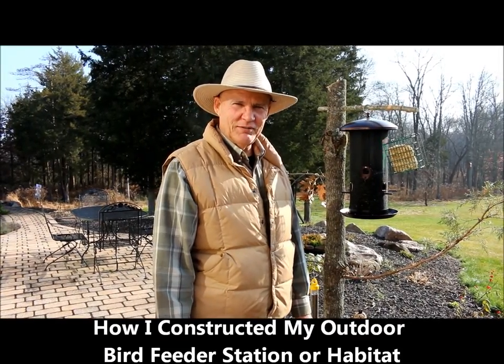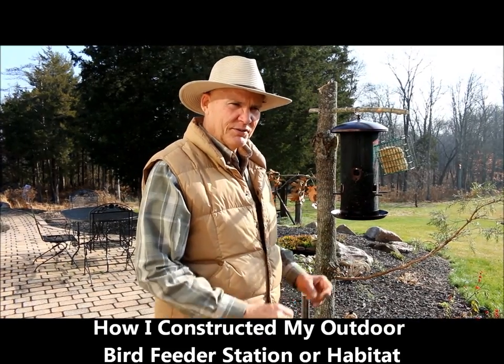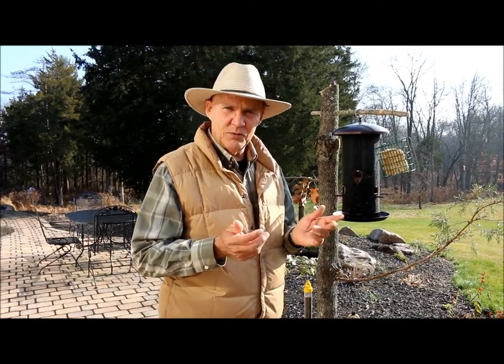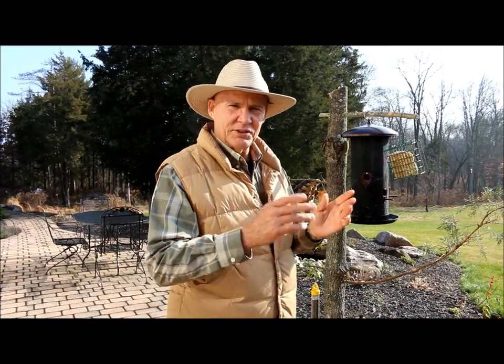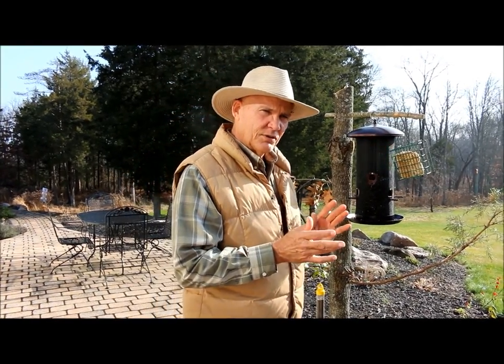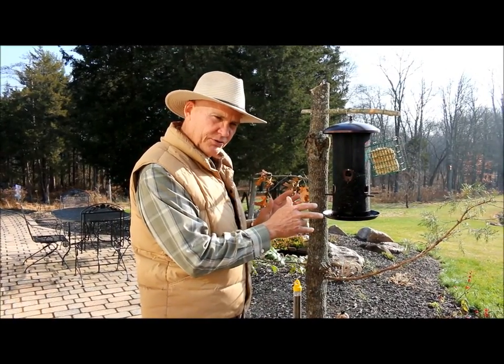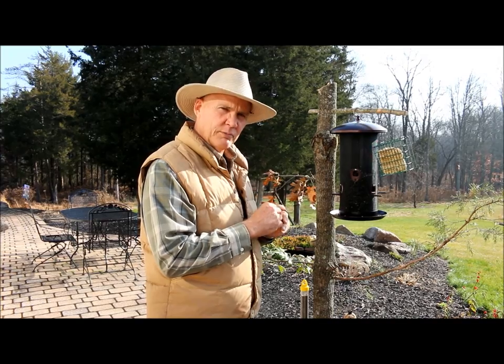Good morning, this is Plant Smart Living with Farmer Fred. I'm really glad you could join me today. We're in the second week of December — it's actually a nice day here. Today I wanted to talk to you about my bird feeding station and habitat for the birds, so we're going to get into that.